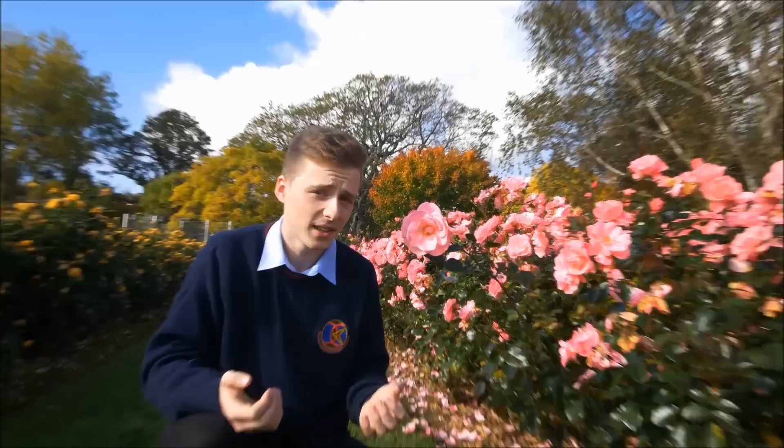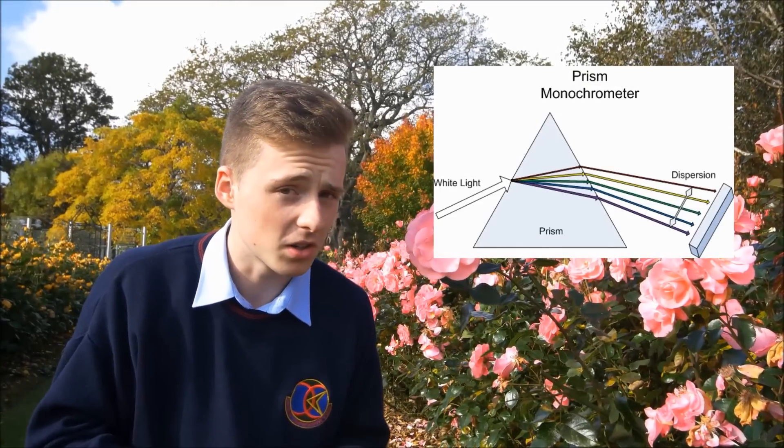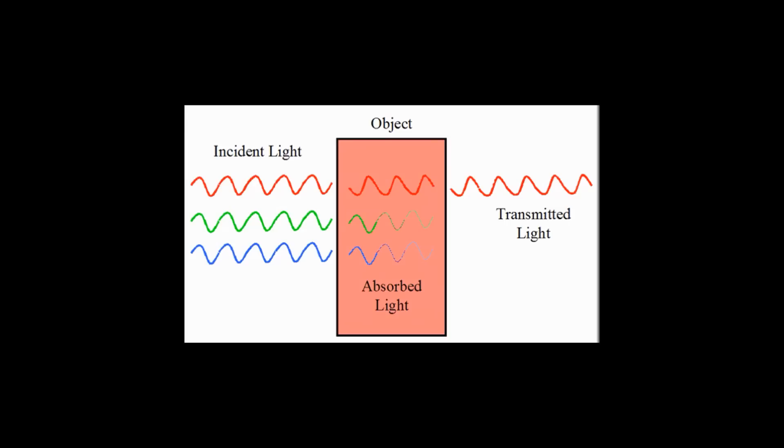This rose is pink. We know that white light is made up of the entire spectrum of color. So what's happening here is, the rose is absorbing every single color, except for the pink wavelength. Whereas my jumper is absorbing every single color, except for the navy wavelength.